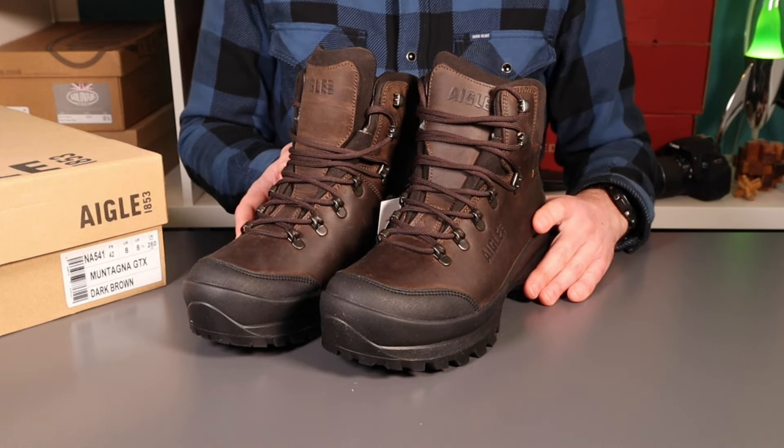Looking on YouTube and elsewhere, the boots here - which are the Montenegar - have no reviews on them, so I thought I should fill that gap. What we'll do is come in for some close-ups and then get them on and probably get them wet and muddy. Just coming in for some close-ups on the Aigle Montenegar - these are the GTX.